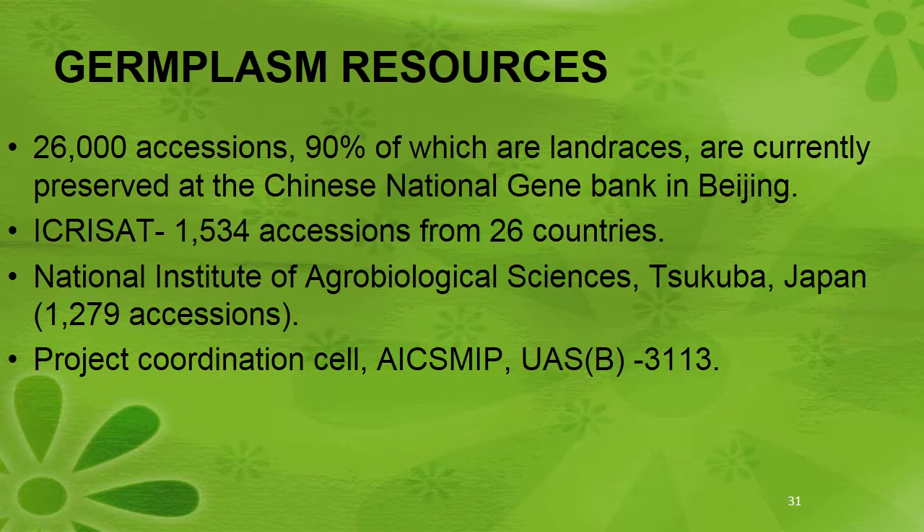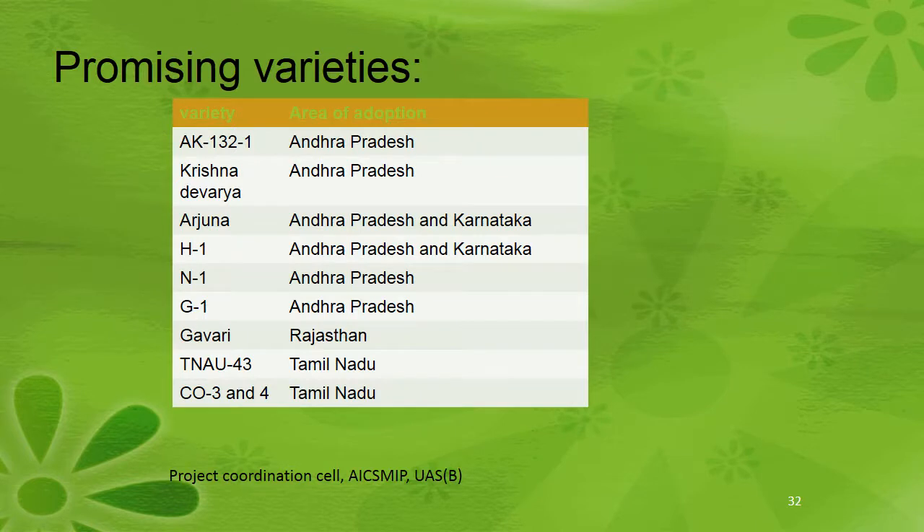Regarding germplasm resources, 26,000 accessions — 90% of which are landraces — are currently preserved at the Chinese National Gene Bank in Beijing. ICRISAT collected 1,534 accessions from 26 countries. The National Institute of Agro-Biological Sciences, Tsukuba, Japan, collected 1,280 accessions. The Project Coordinated Cell (AICSSMIP), USA, collected 3,113 accessions.